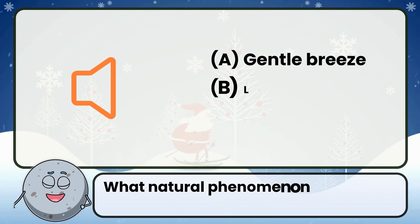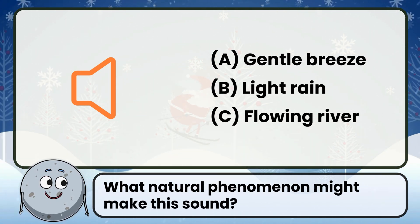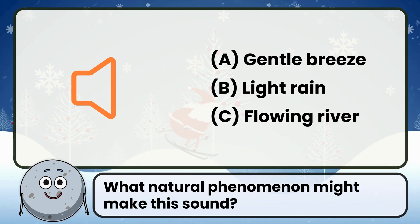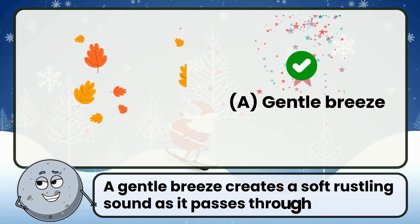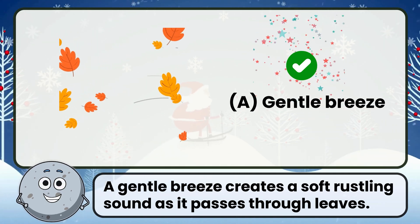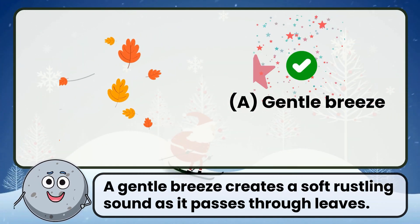What natural phenomenon might make this sound? Correct. The answer is a gentle breeze. A gentle breeze creates a soft rustling sound as it passes through leaves.